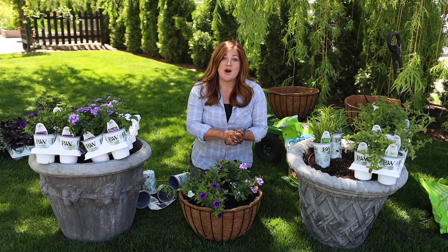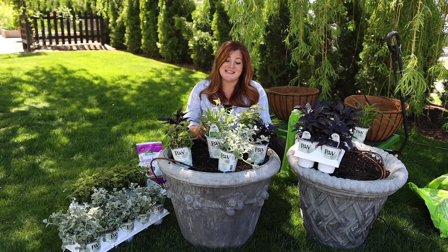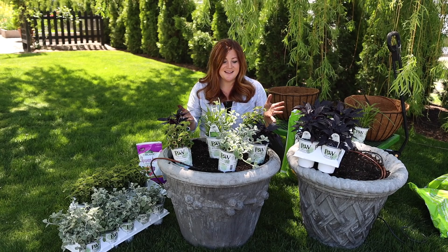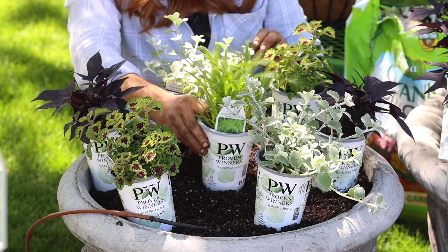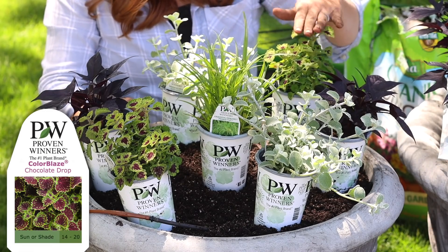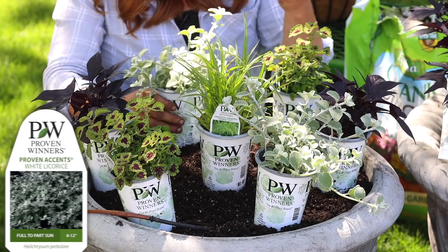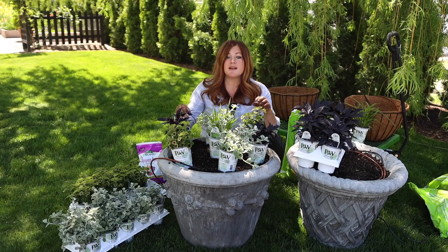Let's move on to the second recipe, which is called Before Dark. Out of all three recipes, this one is my favorite. I love the colors in the first one, but the fact that there are no blooms in this arrangement yet it's still so interesting — it speaks to me. There's a lot of different colors and textures and it's just beautiful. Same centerpiece here: Prince Tut, surrounded by two Sweet Caroline Raven, a Colorblaze Chocolate Drop Sedum — these get massive, one in this container would probably be enough — and a Helichrysum called White Licorice, which also gets really big. All of these plants are going to be so beautiful together, so let me get them planted.